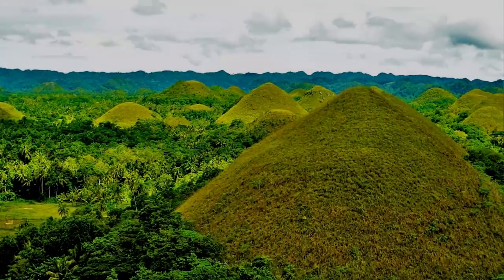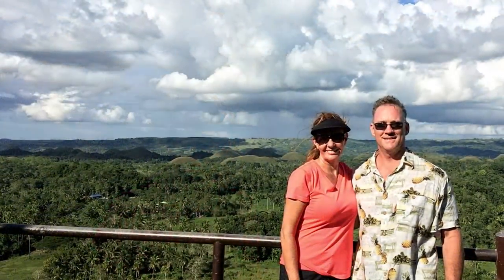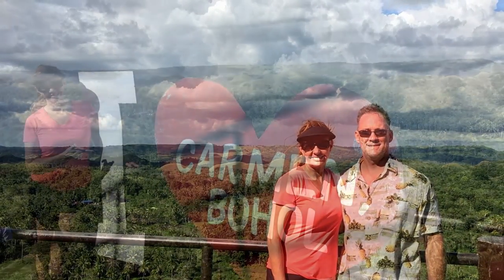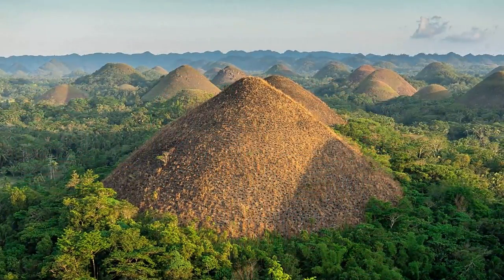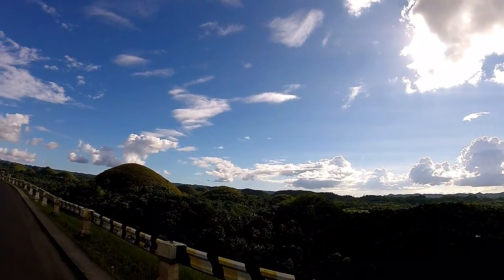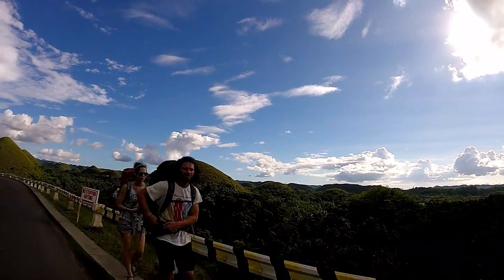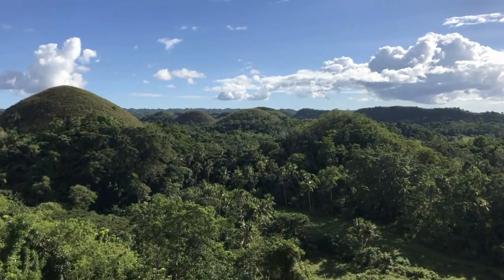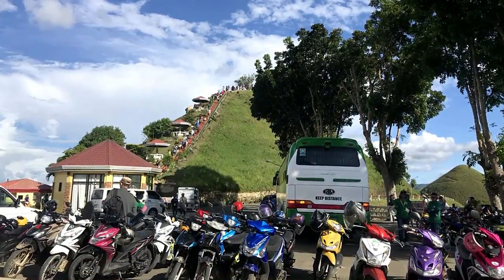Perhaps the most famous site on the island are the Chocolate Hills of Bohol. The hills, which look like giant molehills, are considered an unusual geological formation. There are at least 1,200 mounds scattered throughout the central part of the island around the town of Carmen. In the dry season, the hills turn brown, making them look like giant chocolate mounds — hence the name. There is one popular hill where most people stop to get their photos.